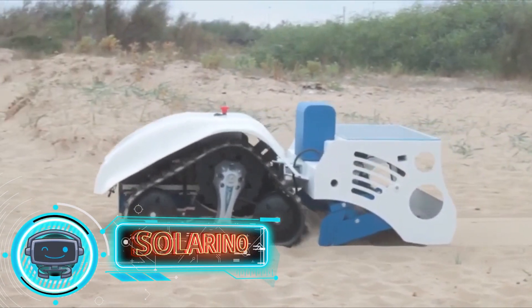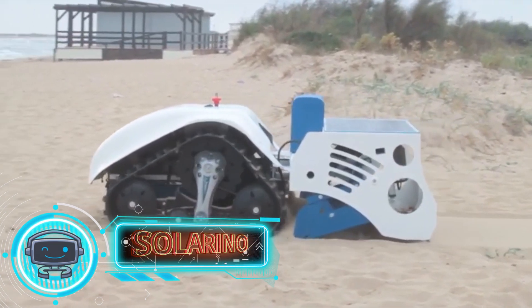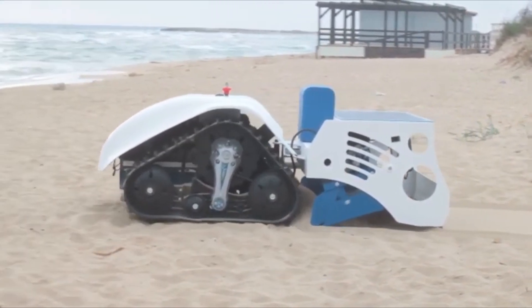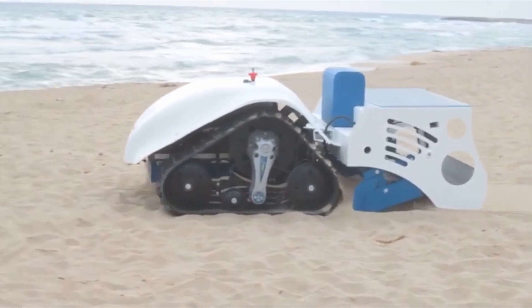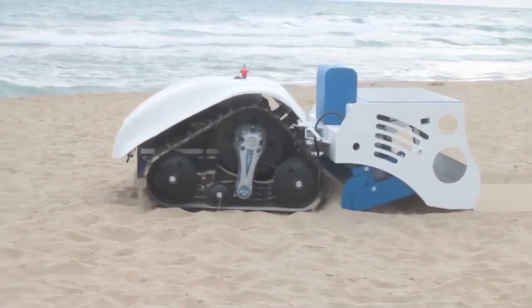The Solarino beach cleaner robot is the first entirely electrically driven beach cleaning robot. The device's batteries are refilled using a solar panel that is positioned above the cleaning module. The device guarantees the removal of food and other waste from the beach in complete silence.